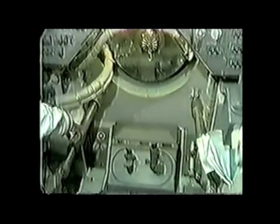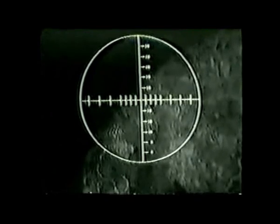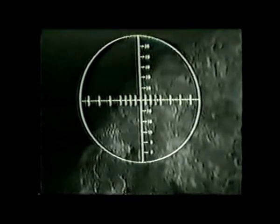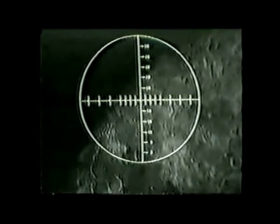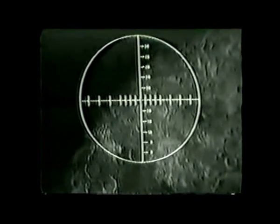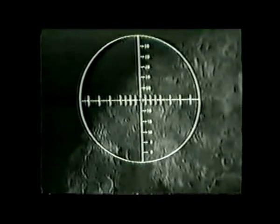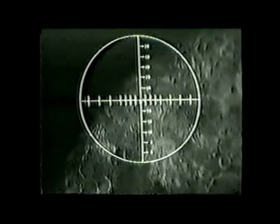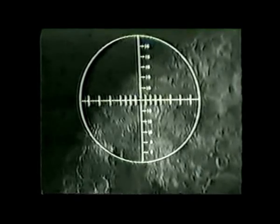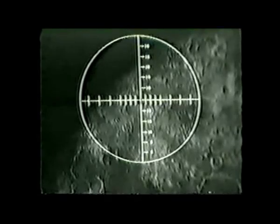He'll be using the sextant, which is a 28-power instrument, to track the lunar module, and the lunar module has a blinking light on it. So he'll sight through that instrument, see the blinking light. If the blinking light is not in the center of the reticle, he will take a hand controller and fly the optics to center the blinking light exactly in the center of the reticle of the sextant.